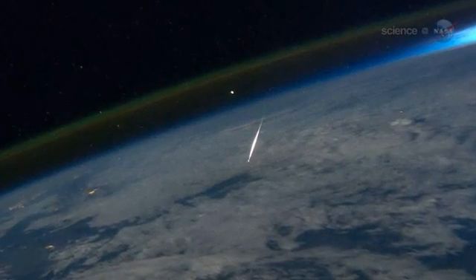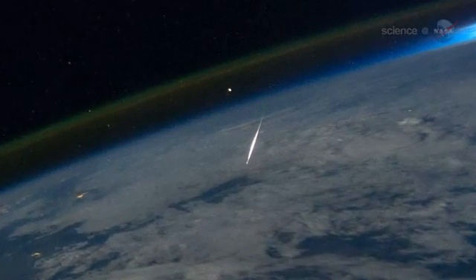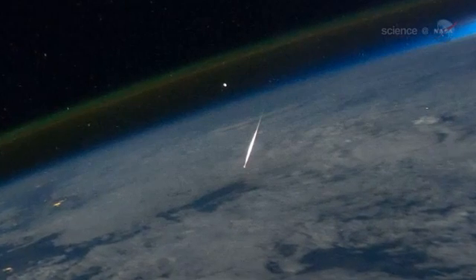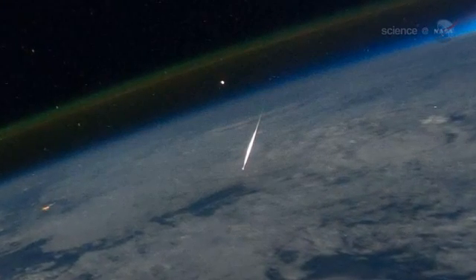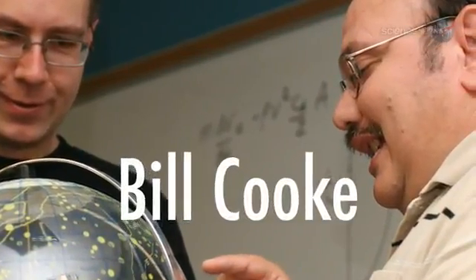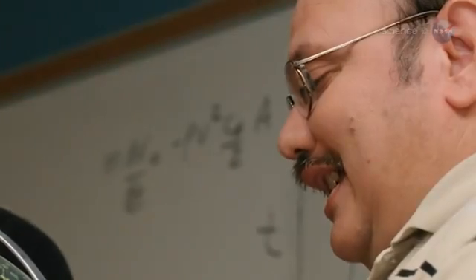This isn't the first time astronauts have seen and photographed meteors underfoot, but this could be the most beautiful shot to date. "In my opinion, this is the finest still image of a meteor from the International Space Station or any spacecraft," says Bill Cook, director of NASA's Meteoroid Environment Office. "Good catch, Ron."